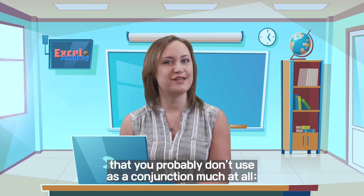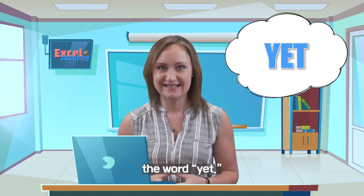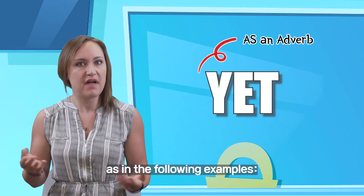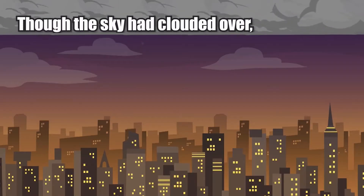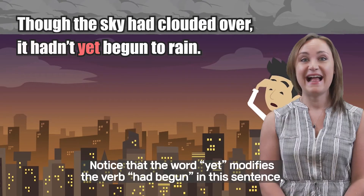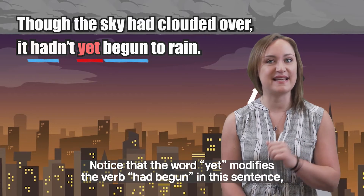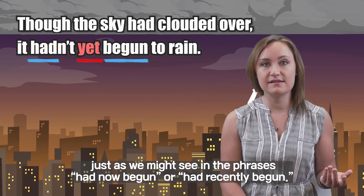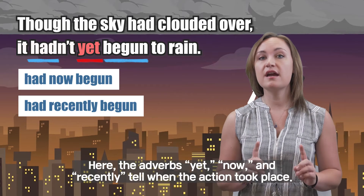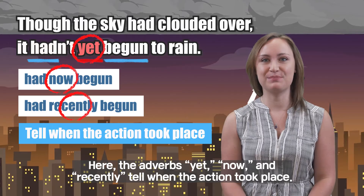Now, let's look at another conjunction that you probably don't use as a conjunction much at all — the word YET. You are probably most familiar with the use of YET as an adverb, as in the following example: Though the sky had clouded over, it hadn't yet begun to rain. Notice that the word YET modifies the verb HAD BEGUN in this sentence, just as we might see in the phrases HAD NOW BEGUN or HAD RECENTLY BEGUN. Here, the adverbs YET, NOW, and RECENTLY tell when the action took place.